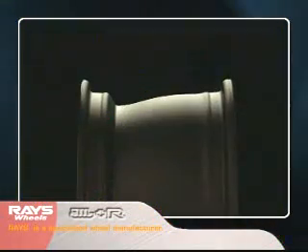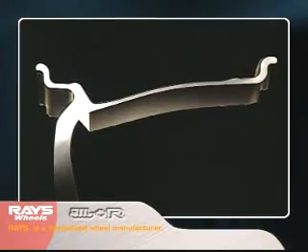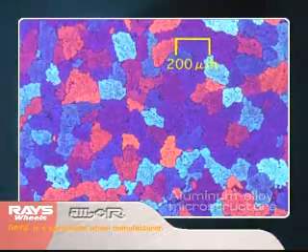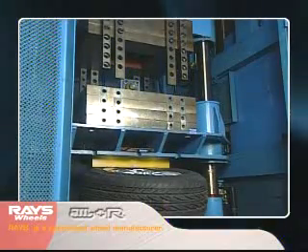Rays conducted extensive engineering development to achieve these properties in its wheels. As a result, it managed to produce ultralight aluminum wheels through forging. Forging is a process that enhances the original strength of raw materials. The strength and properties of aluminum alloys depend on their elementary crystal size and density. As density increases, so does strength.